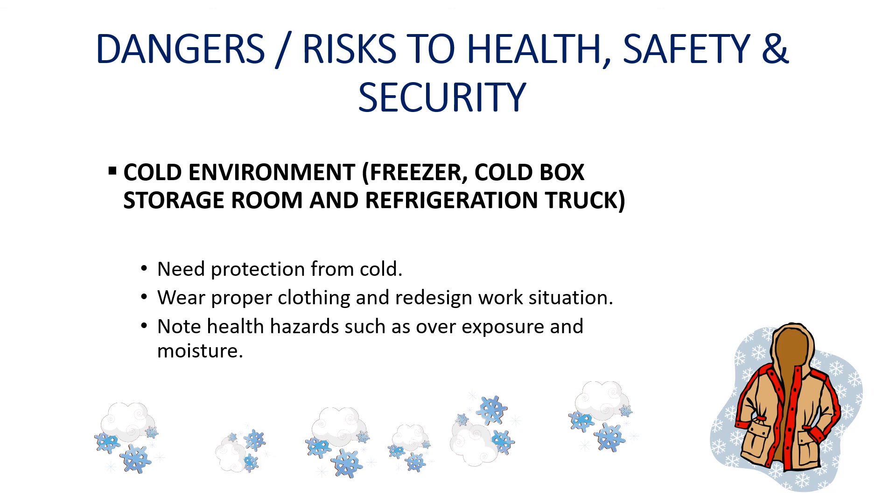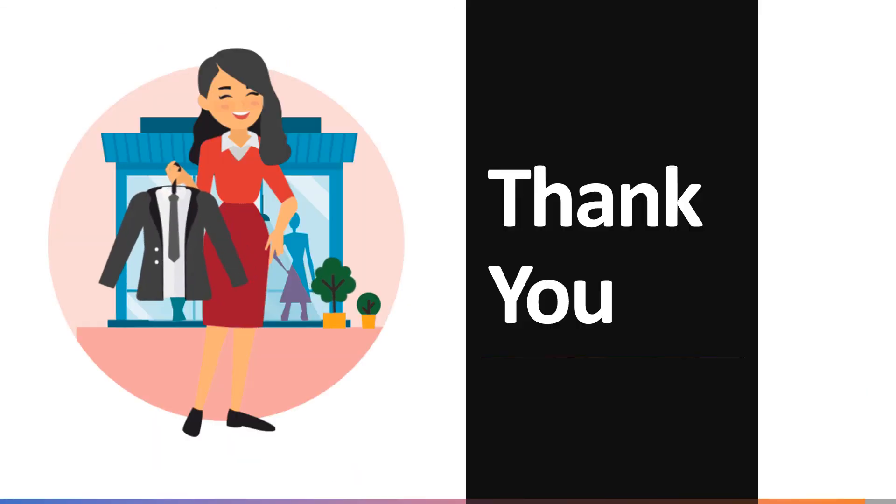Retailers also follow a daily checklist for all areas to ensure necessary safety measures are followed in retail store operations. That's all for today. I hope you have understood and learned about the possible dangers and risks to health, safety, and security in relation to cleaning merchandise and display area. In case of any doubts or queries, please feel free to call or text. Thank you.